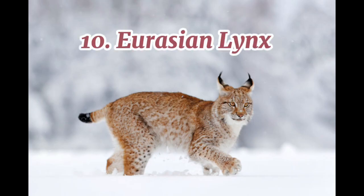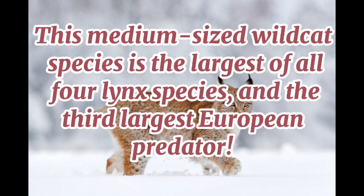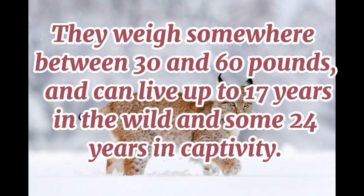10. Eurasian Lynx. This medium-sized wild cat species is the largest of all four lynx species and the third-largest European predator. They weigh somewhere between 30 and 60 pounds and can live up to 17 years in the wild and some 24 years in captivity.